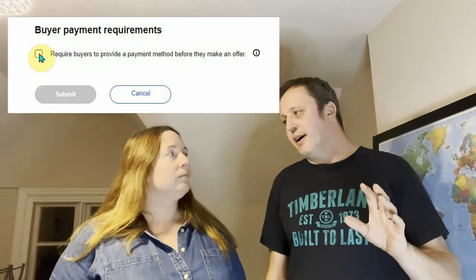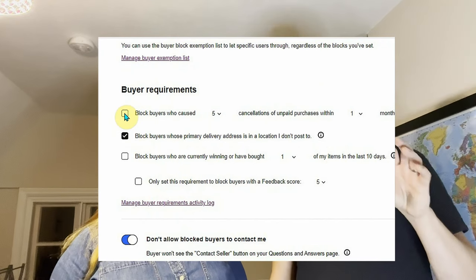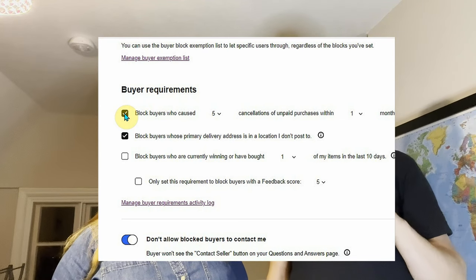This setting will change over time as buyers get used to it, but for now it's creating friction. Also worth checking buyer requirements for blocking buyers who cause cancellations through non-payment. They had it set to block after two cancellations in a month, but have now relaxed it to five, given the new eBay payment requirement may force buyers into more unintended purchases and cancellations.